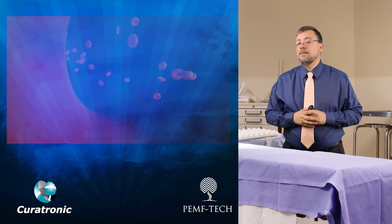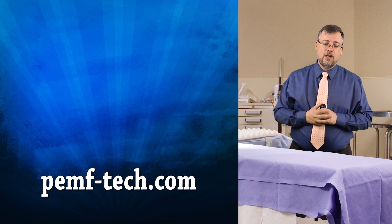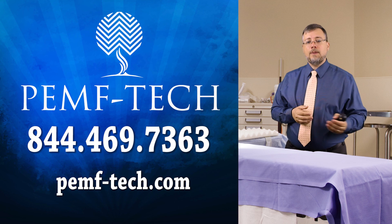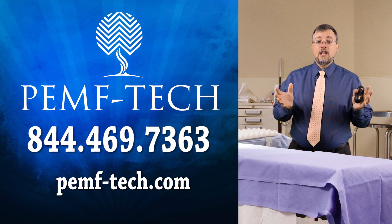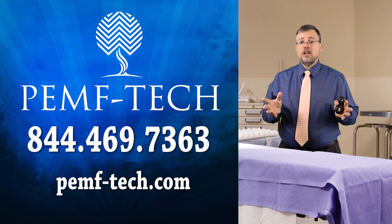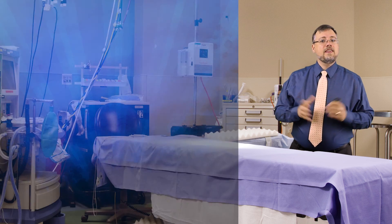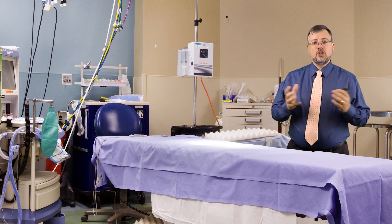Curatron has a multitude of other applications that we haven't even covered in this short video. Contact us today and find out how you or your patient can take the fast lane to recovery. For the full documented studies, read the article below the video where you'll find all the annotations. Thank you very much for joining us with PEMF Technologies and Curatronic.